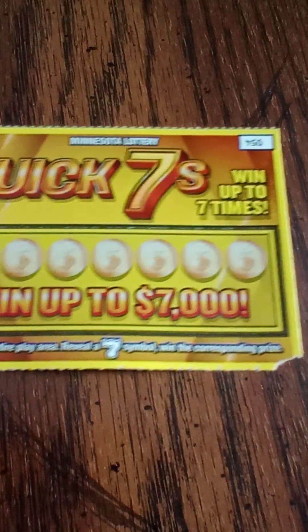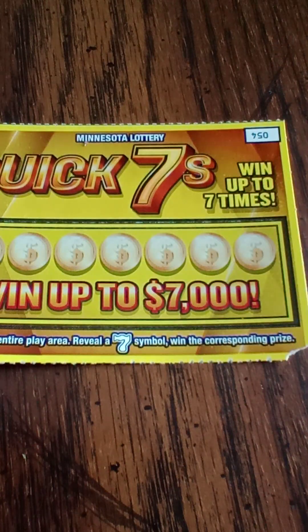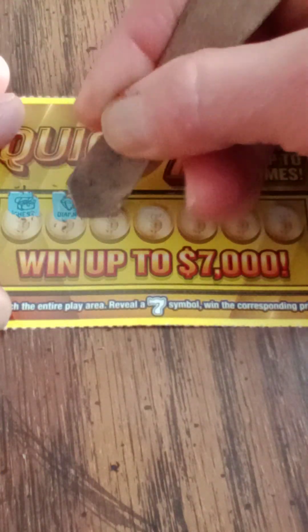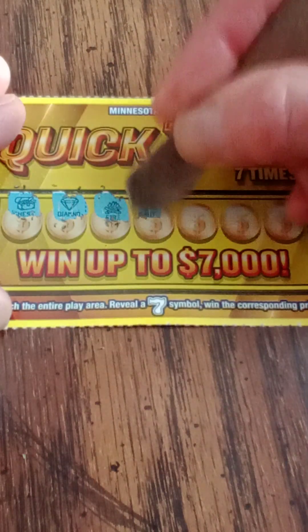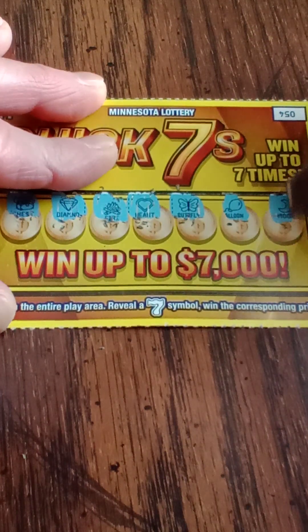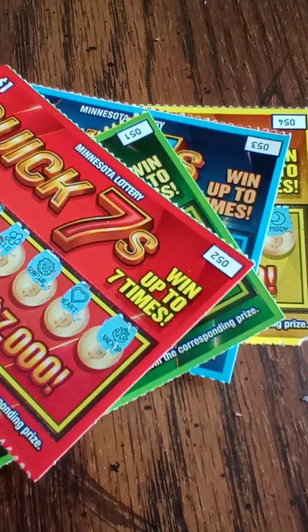And finally, our final ticket — another golden ticket. We happen to have one on a golden ticket. So let's see what happens here. Looking for sevens. Got a chest, diamond, fire, heart, butterfly, balloon, and a moon. Wow — at least we got one out of this whole pile.